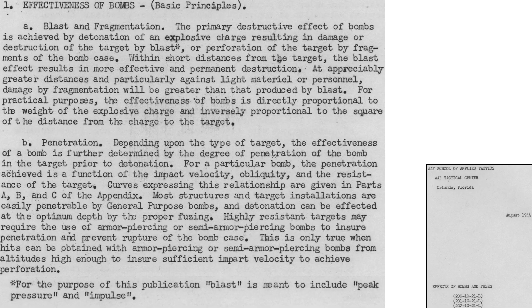The effectiveness of general purpose bombs is described on a page from a 1944 Army Air Force's Tactical Center document titled Effects of Bombs and Fuses. The most destructive effects come from either explosive blast or bomb fragmentation. Blast effects are greater the closer the bomb detonates to the target, while fragmentation damage is more significant at greater distances. The bomb's effectiveness is proportional to the explosive fill and inversely proportional to the square of the distance to the target. Most structures and target installations are easily penetrated by general purpose bombs, which is why most bomb fuses are set with a small time delay. Blast is defined as a peak pressure and impulse.